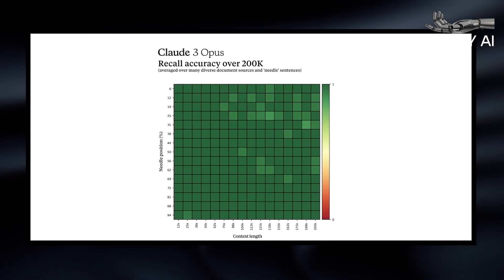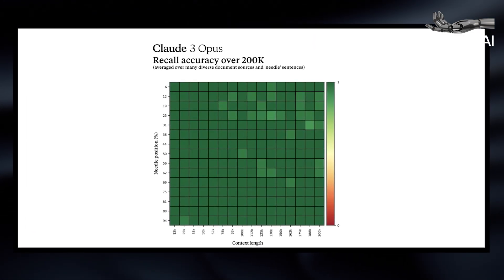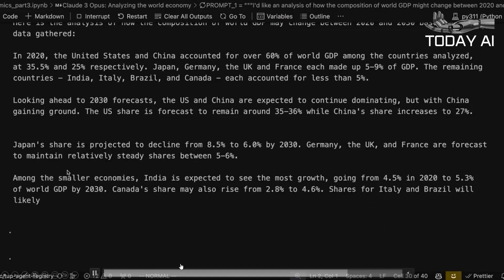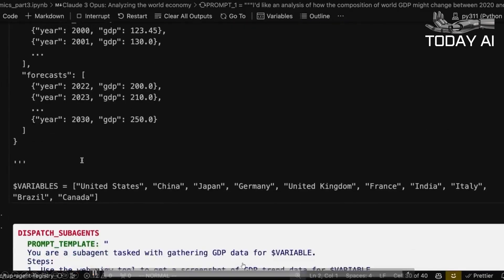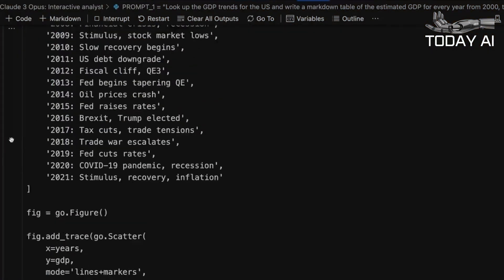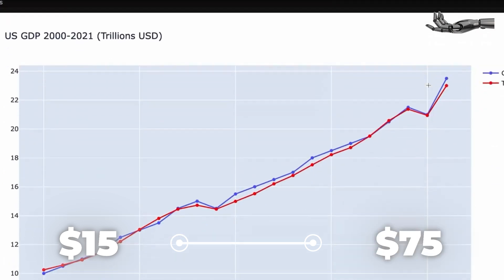Claude III Pricing: How much does Claude III Opus cost? Some Claude III models require you to pay for a Claude Pro subscription. Specifically, that's the case with Claude III Opus, the most advanced version. This effectively means that Claude III Opus pricing is set at $20 a month for consumers. Businesses wanting to use it will pay using the token system, which for Opus is $15 per million input tokens and $75 per million output tokens.